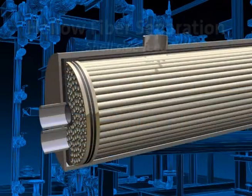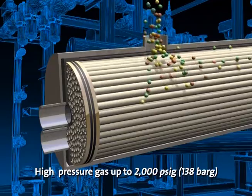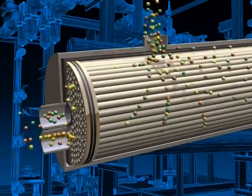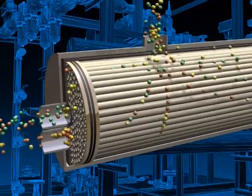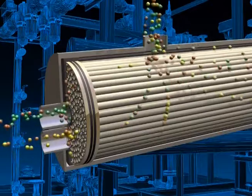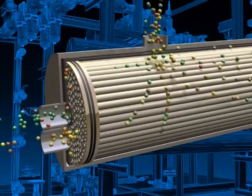Shell side feed: here the high pressure feed gas, up to 2000 PSIG (138 bar G), enters through the shell side of the membrane case. The waste gas is passed through the hollow membrane fiber walls and is discharged through a collection tube at the end of the membrane case to a receiver tank. Usable gas is collected into a center core tube and is discharged at the end of the membrane case.